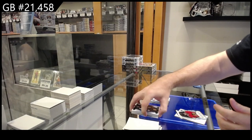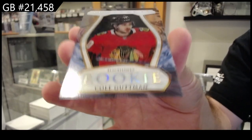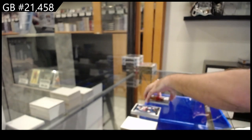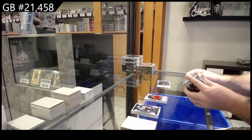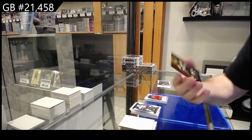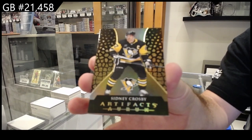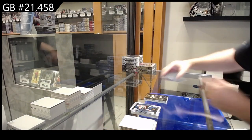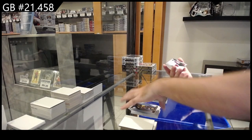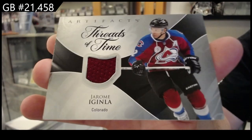A clear-cut rookie for the Chicago Blackhawks of Gutman. We've got an Aurum of Sidney Crosby for Pittsburgh, and a Threads of Time Jerome Iginla for the Avalanche.